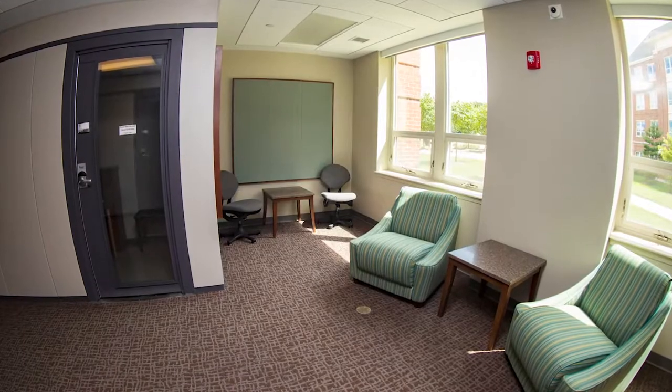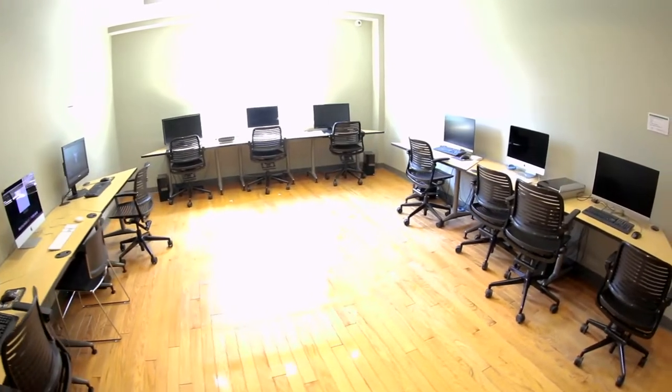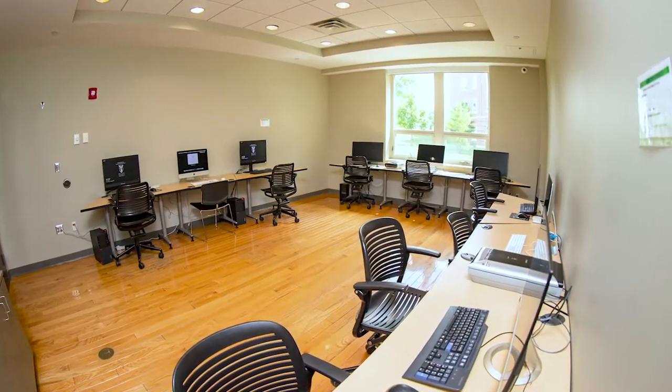Kinghorn's music room provides space for students to practice their music, sing, and record. Kinghorn also offers a 24-7 computer lab for you to use at your convenience with printers and scanners.